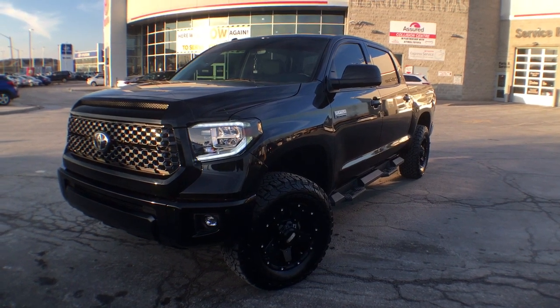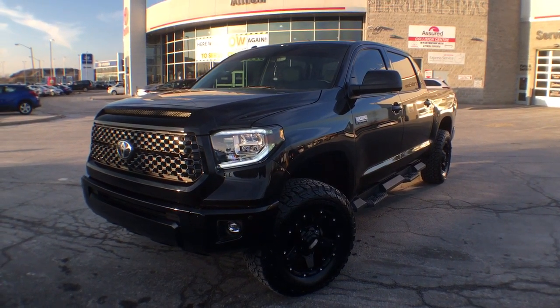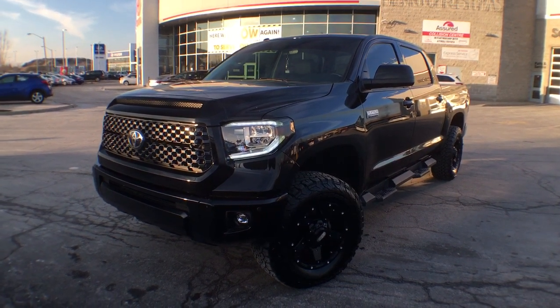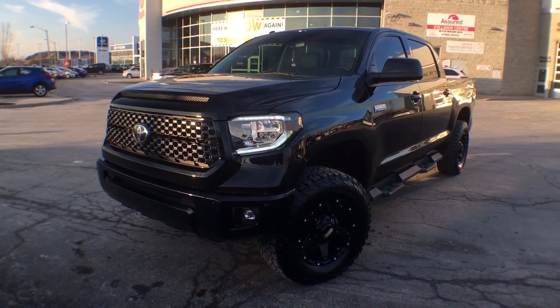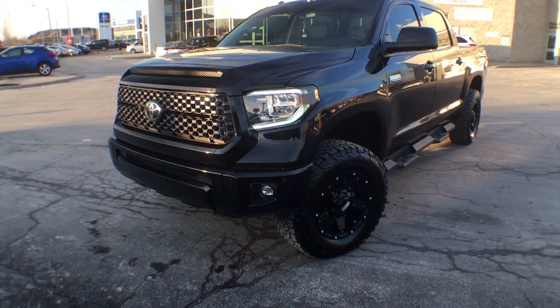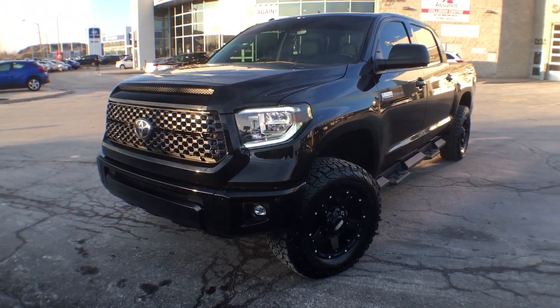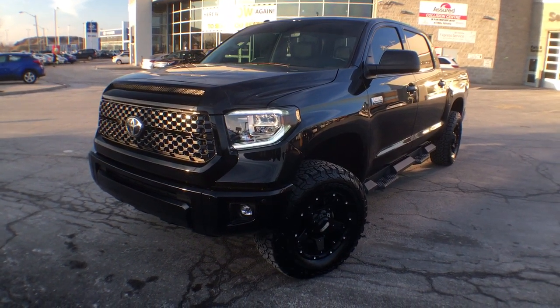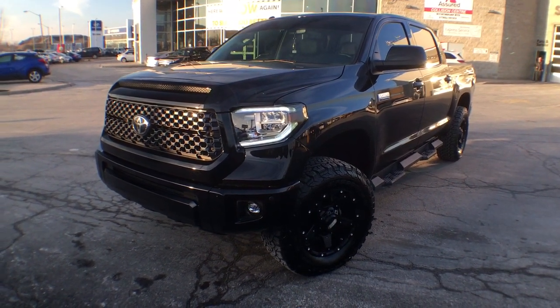Hey everyone, Jane here at Atrial Toyota in Brampton, and right now you are looking at a 2018 Tundra CrewMax Platinum. This particular vehicle is one of our dealership demos and it is not a stock vehicle — we've added a bunch of things to it, so this is going to be more of a video just showing you what you could do to your Tundra, or your truck of choice of course.